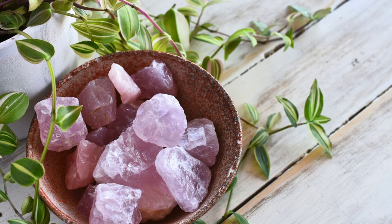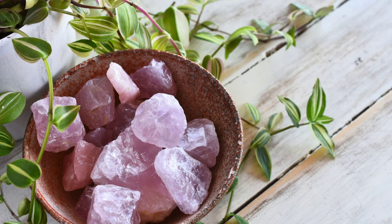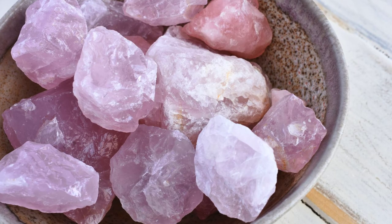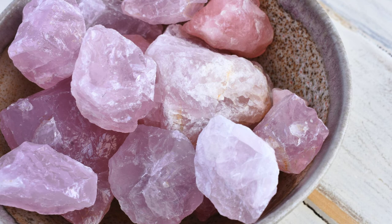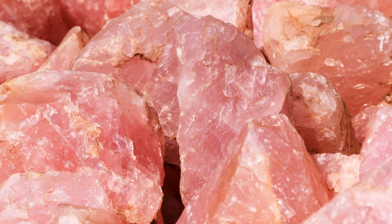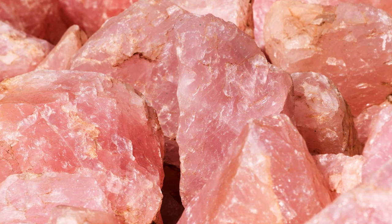Lepidolite and rose quartz. Rose quartz, as the stone of universal and unconditional love, promotes deep inner feelings of self-love, romanticism and passion. It nurtures the soul and encourages compassion and empathy. These properties, combined with those of lepidolite, make for a deeper spiritual connection based on love in all its forms. Keep them together to infuse the loving and caring properties of rose quartz into lepidolite, promoting growth and spiritual wisdom.